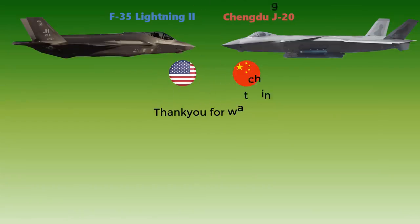So that's it — that was a comparison of the F-35 Lightning II and the Chengdu J-20. If you liked the video, please don't forget to share, like, and subscribe to our channel. Thank you so much for viewing, and bye-bye!